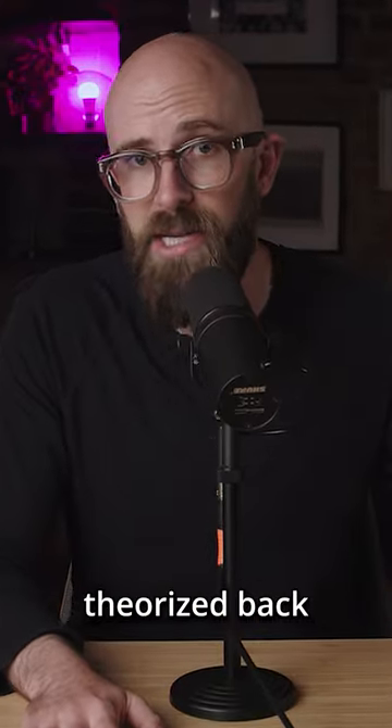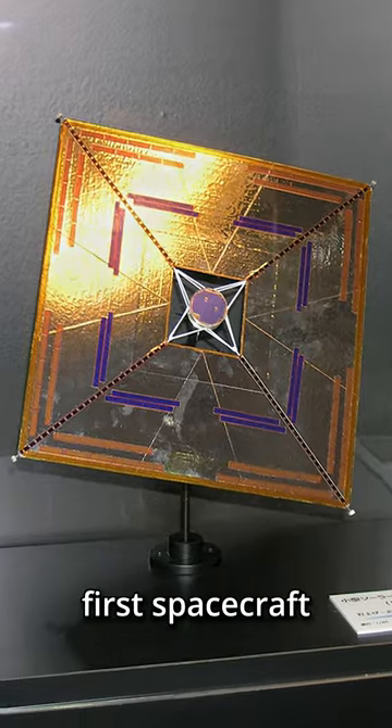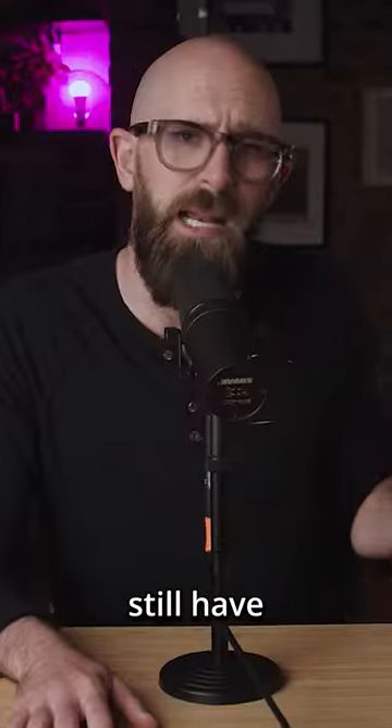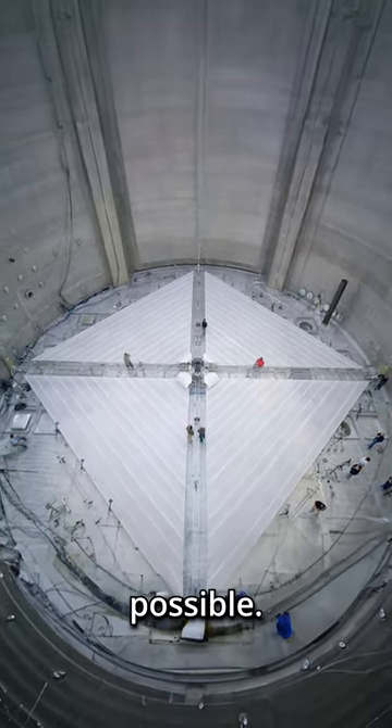Though solar sails were first theorized back in the 1970s, the technology just wasn't there yet. In 2010, Japan's Icarus probe became the world's first spacecraft to use solar sails as its primary means of propulsion. Solar sails still have a long way to go, having only been implemented on probes and satellites, but the technology is definitely possible.